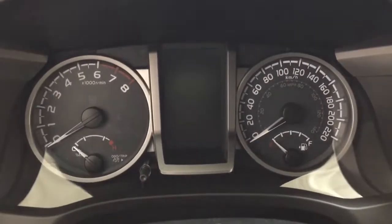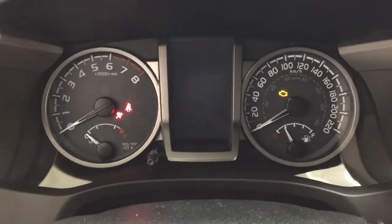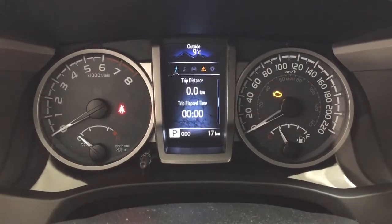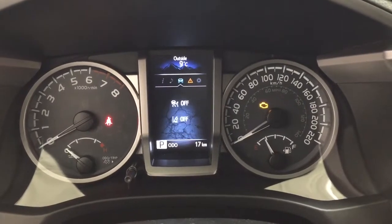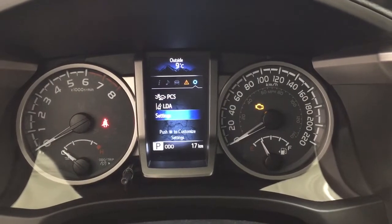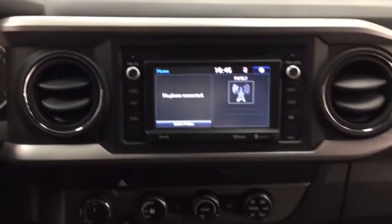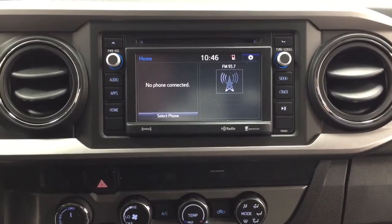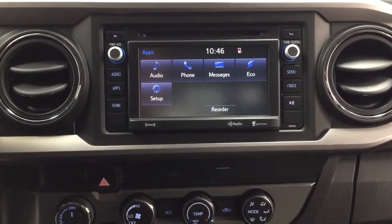Taking a look at your multi-informational display, you'll see a couple of different features. You have your digital speedometer with the distance to empty. You have your trip info, but you can also go through your audio, lane departure alert, messages, and then finally in your settings menu you have your pre-collision system, lane departure alert, and your settings. At the very top of the screen you'll see an exterior temperature gauge. Looking at your center dash and touch panel display, if you go into your apps menu you'll see your audio, phone, messages, as well as a couple of other additional features.